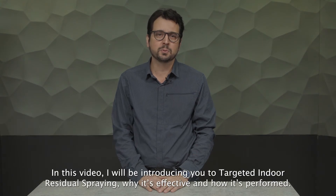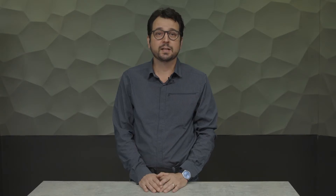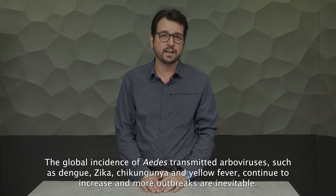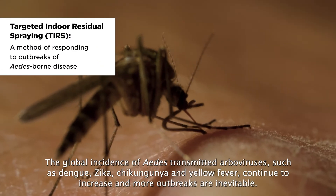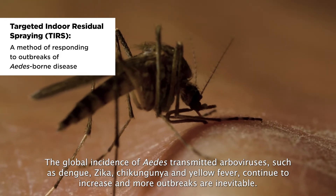In this video, I'll be introducing you to the targeted indoor residual spraying, why it is effective, and how it's performed. The global incidence of Aedes-transmitted arboviruses, such as dengue, Zika, chikungunya and yellow fever, continue to increase and more outbreaks are inevitable.